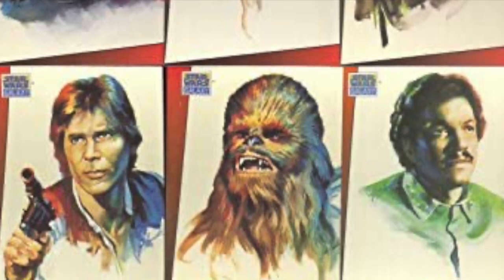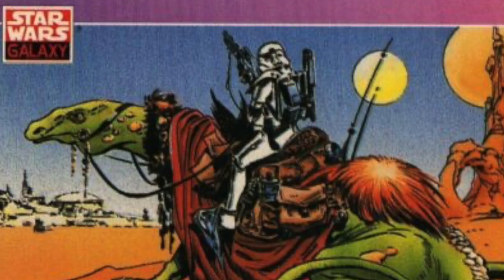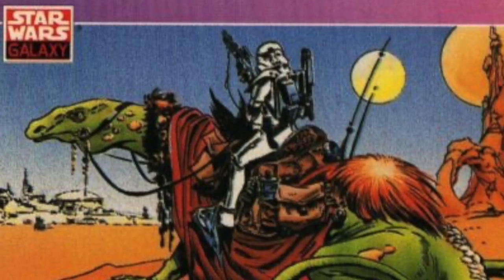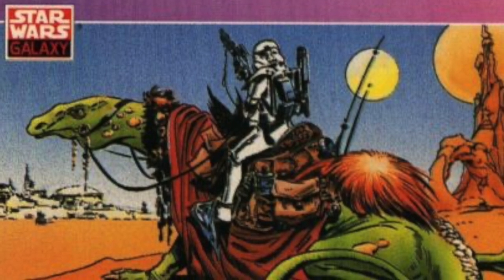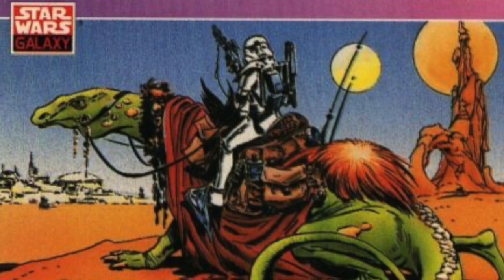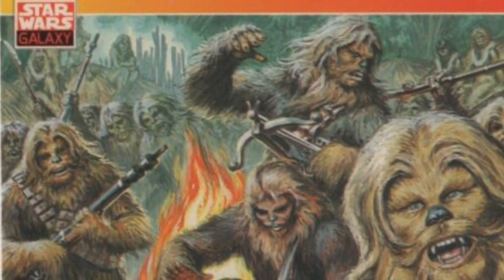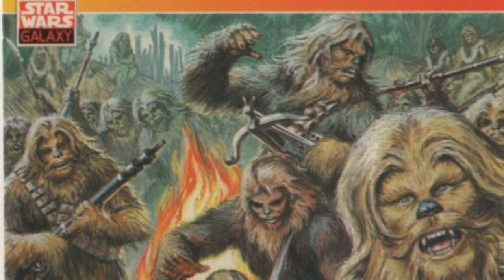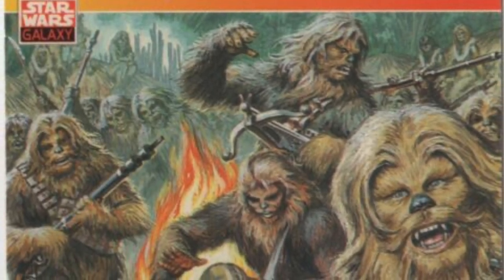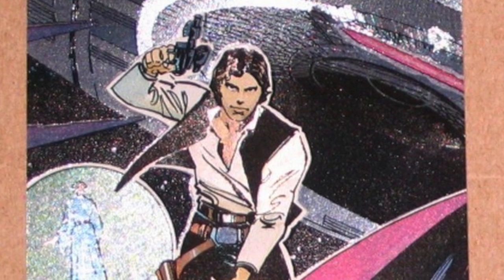In the 90s you'd go from one Walmart to another and they'd be a lot different. Sure, a lot of the same figures, but you never knew what you would find. I kind of miss those days. I mentioned Media Play — man, I loved Media Play. Did you guys have Media Play?